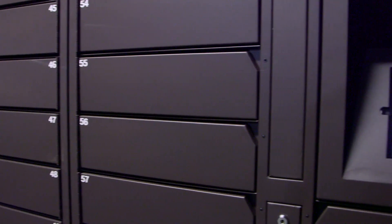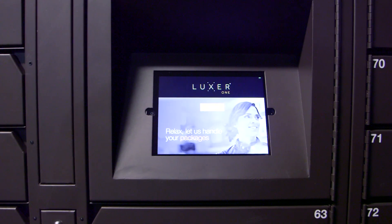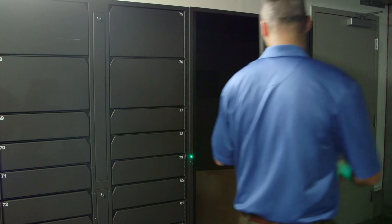Luxor One's package lockers offer a complete and hands-off solution to this issue for property managers, and make it easy and pretty fun for residents and carriers.